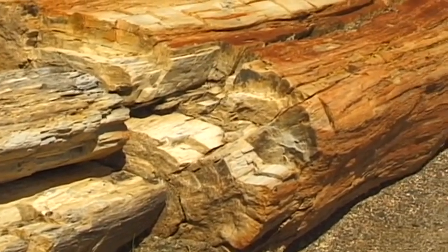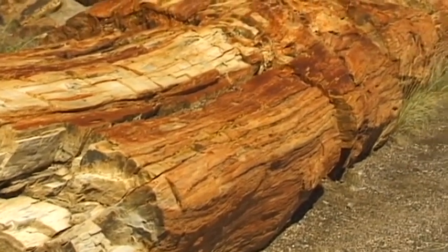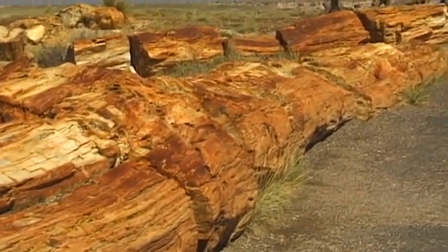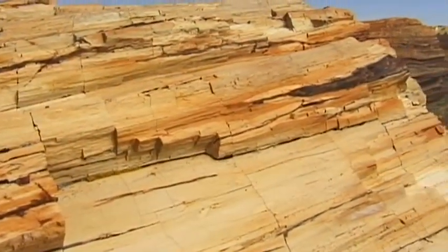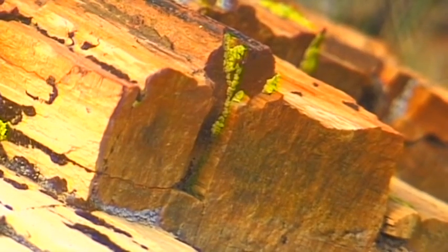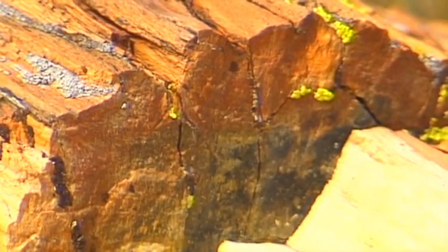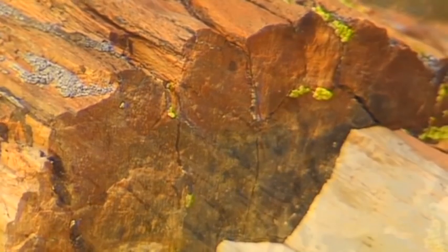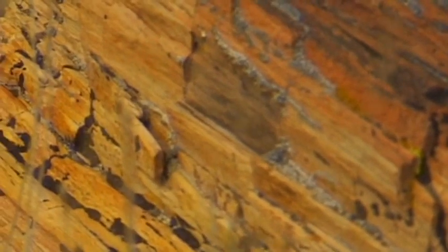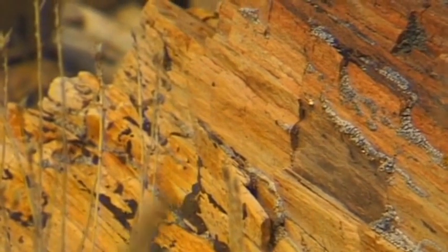According to one of the legends of the Navajo Indians, the branches of the petrified trees represent the huge bones of a legendary giant called Yetzo. The Paiuti tribe was convinced that these stones were the massive broken arrows that belonged to their mighty god of thunder.